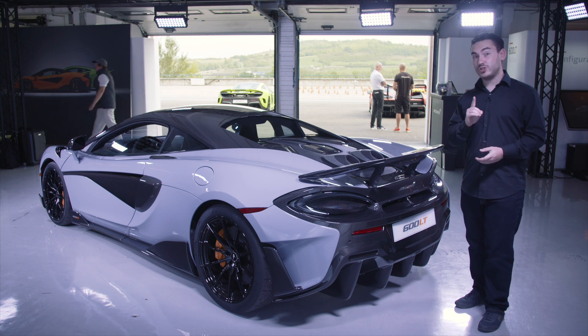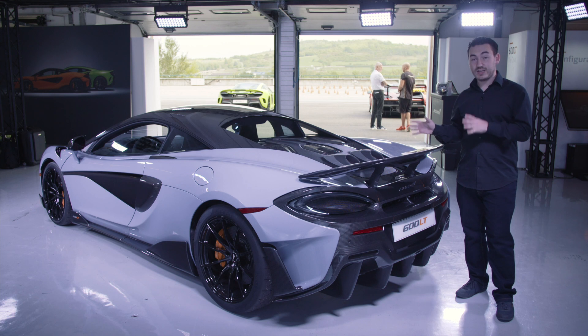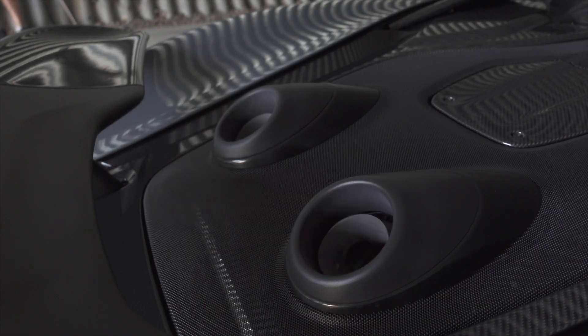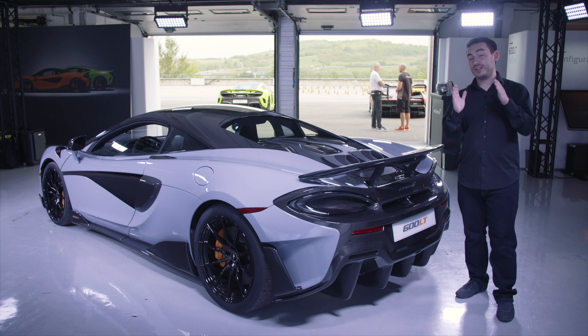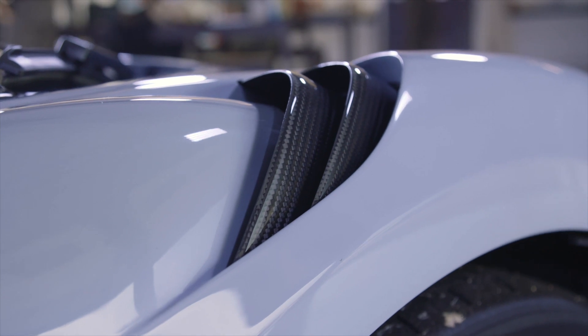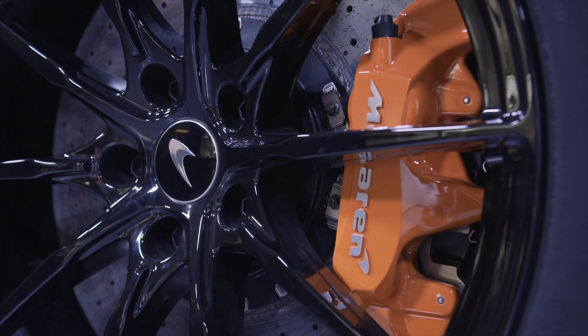And then there are the showstoppers — these top mounted exhausts. They're not just there to look pretty, though they do shoot fire. This actually helps save weight by shortening the length of the exhaust. In fact, all of the carbon fibre additions on this car help contribute to a 100kg weight saving overall.